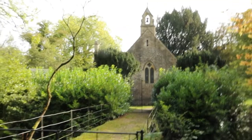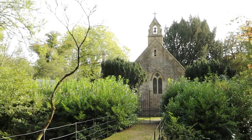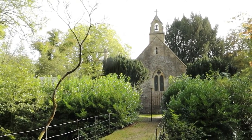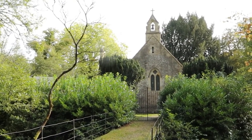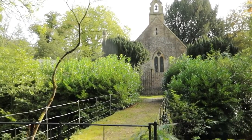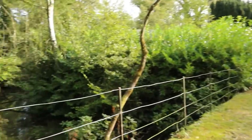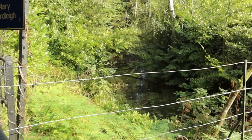So this is Orchardleigh Church. It was built in the 13th century and underwent extensive renovations in 1878, and it's been designated as a grade one listed building. Supposed to be one of the places to get married, I believe. Very nice.